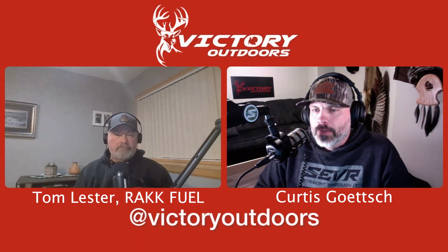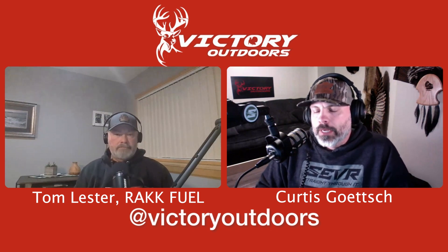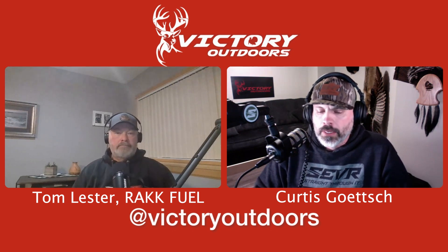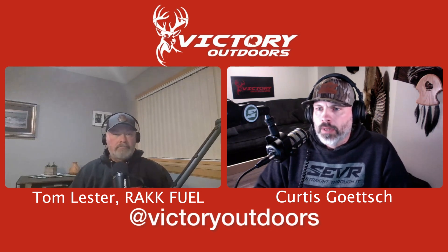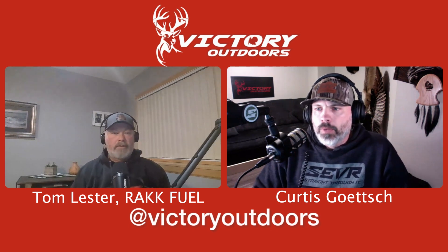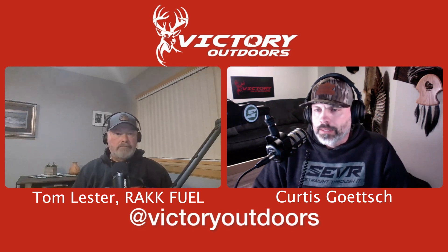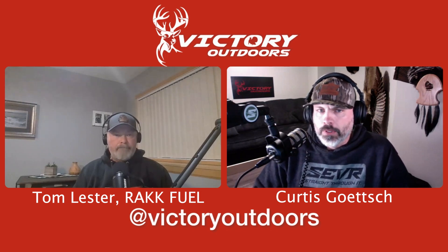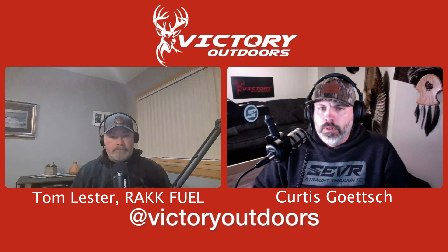Welcome everybody to the podcast here at Victor Outdoors. We're catching up with a good friend, Tom from Rack Fuel. We wanted to get him on to talk about early season hunting and those kinds of things. That's going to be our topic of the day — what kinds of things you look for early in the season, and we'll dip into food plots and strategy around food plots in early season too.